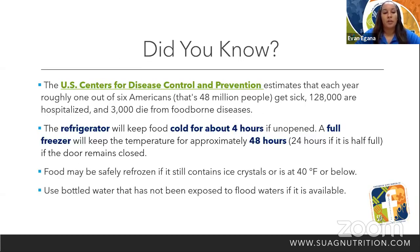Did you know the U.S. Centers for Disease Control and Prevention estimates that each year roughly one out of six Americans get sick, 128,000 are hospitalized, and about 3,000 die from foodborne illnesses? The refrigerator will keep your food cold for about four hours if unopened. A full freezer will keep the temperature for approximately 48 hours if the door remains closed. Food may be safely refrozen if it still contains ice crystals or is at 40 degrees or below. Use bottled water that has not been exposed to flood waters if available.